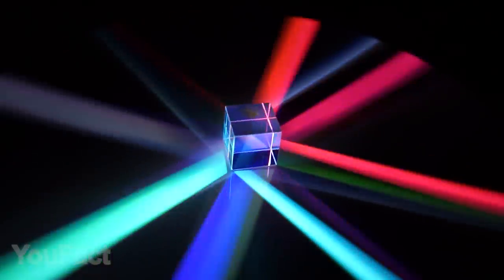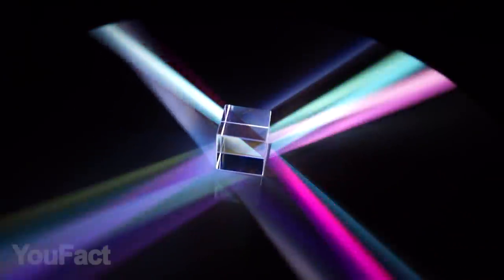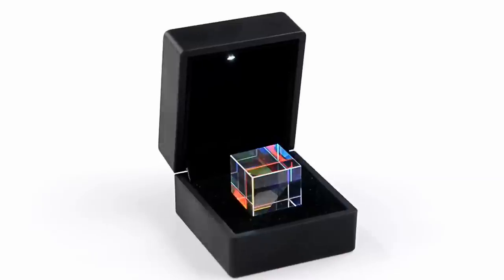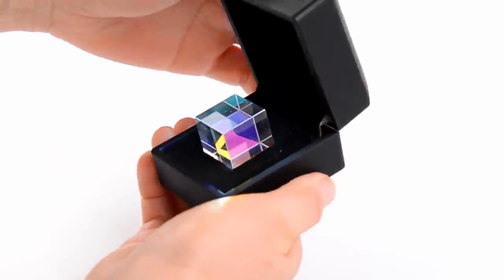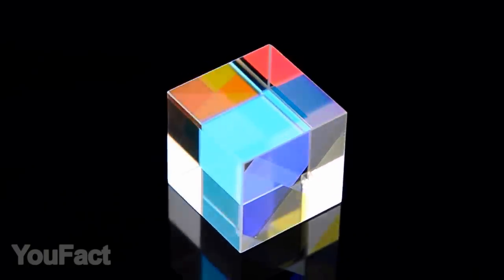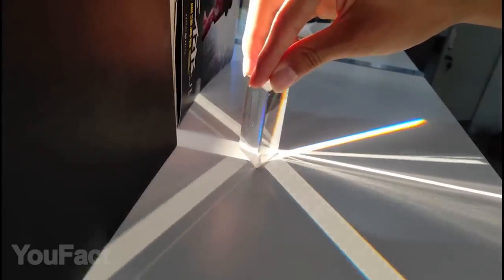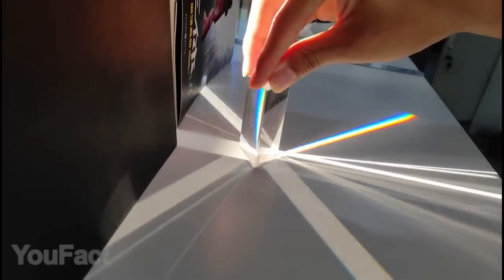Even the tiniest things may be absolutely stunning — for example, this little light cube. If you're good at physics, you already know it's a simple prism. We don't always need LEDs to make something glow beautifully. It's an ordinary piece of glass that consumes white light and splits it into several colors. All you need is a light source — a lamp, laser beam, or sunlight. There's also a larger triangular prism that creates slightly different patterns. It's all science.